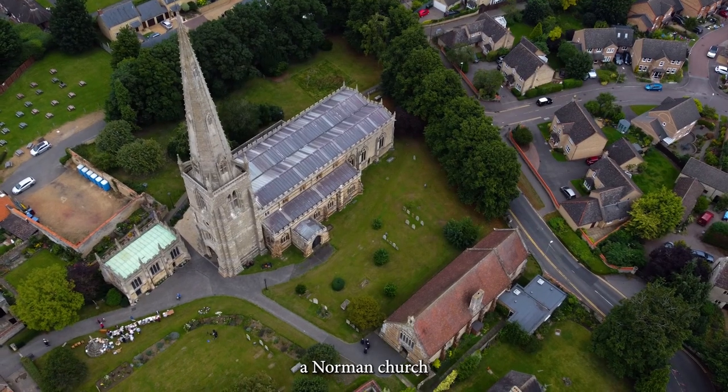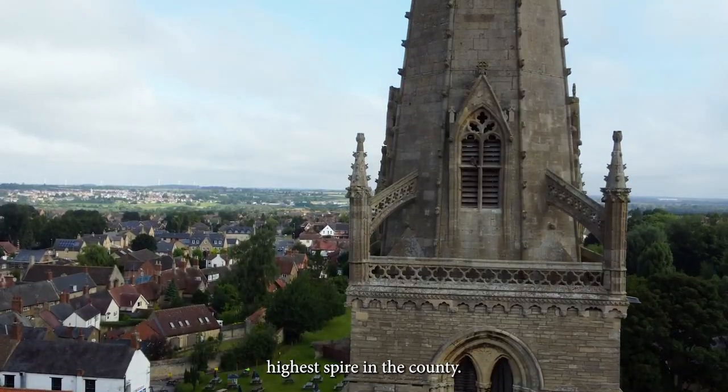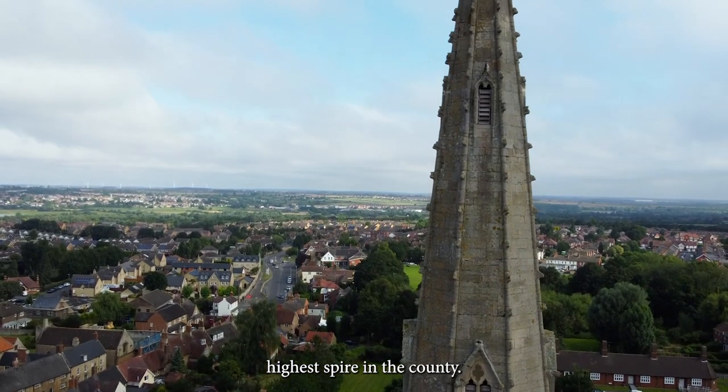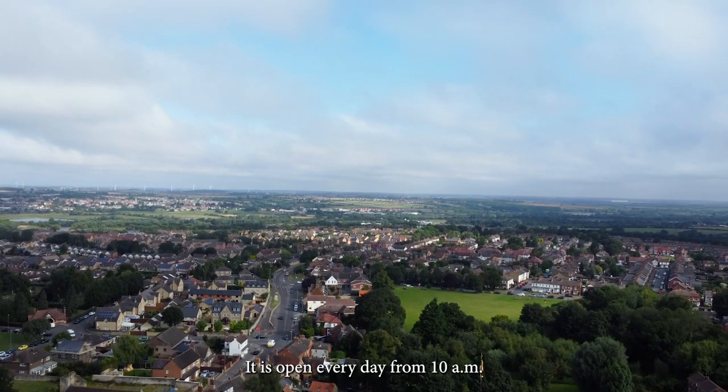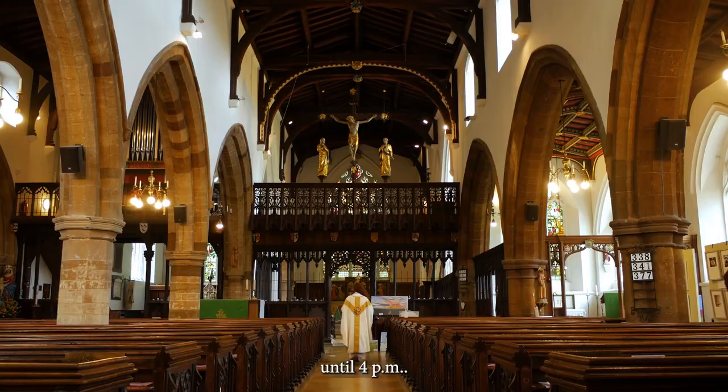The Church of St Mary's. A Norman church with the third highest spire in the county. It is open every day from 10am until 4pm.